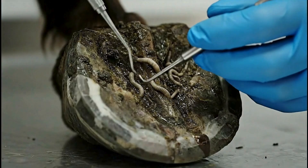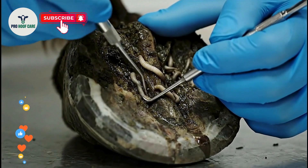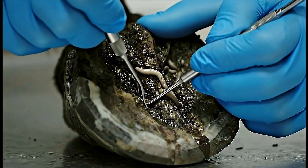Look at the damage these parasites have caused. They've created extensive tunnel systems throughout the hoof wall, compromising its entire structure. For deep worm extraction, we need specialized tools.